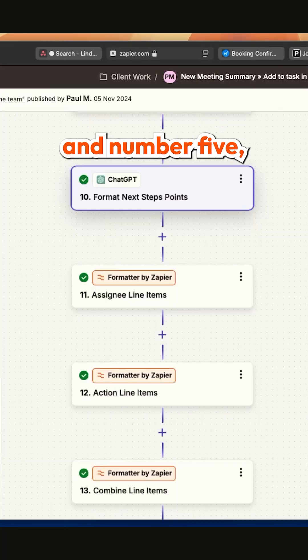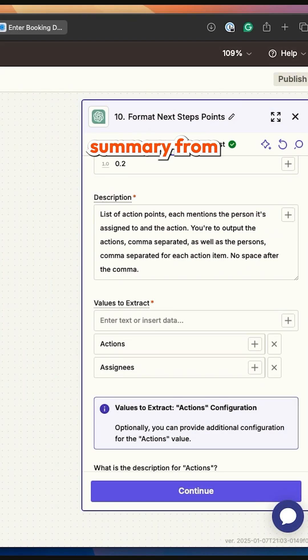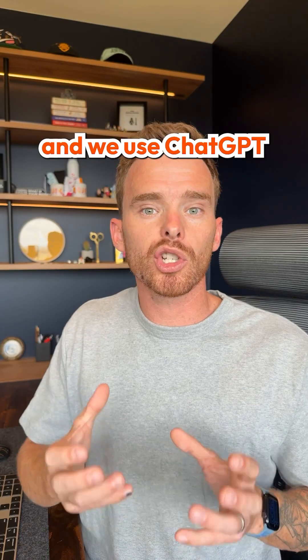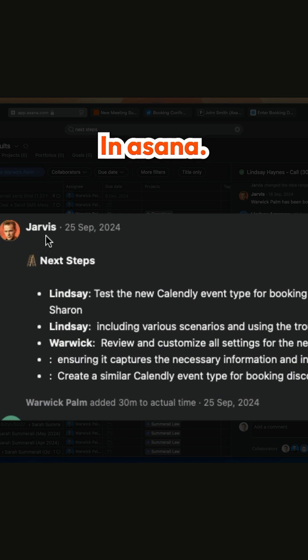And number five, when we complete a Zoom call with one of our clients, we take the AI Zoom summary from the call and use ChatGPT to extract the next actions, which we automatically add to the task in Asana.